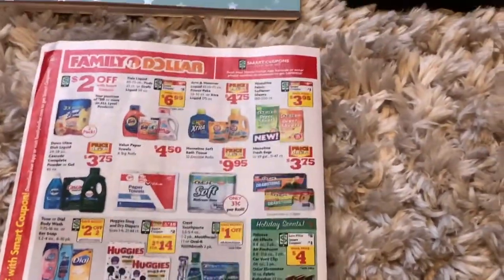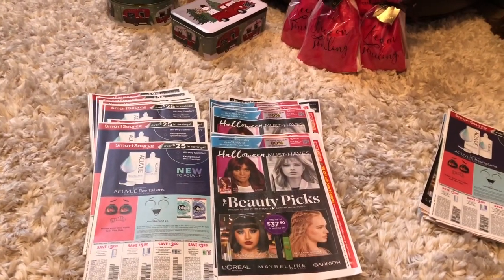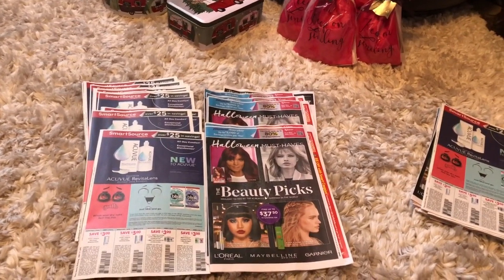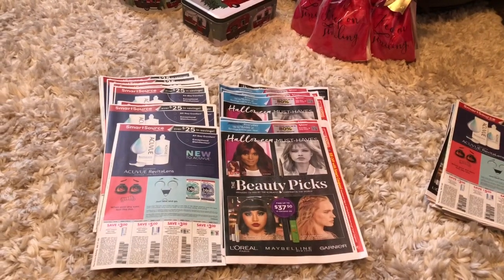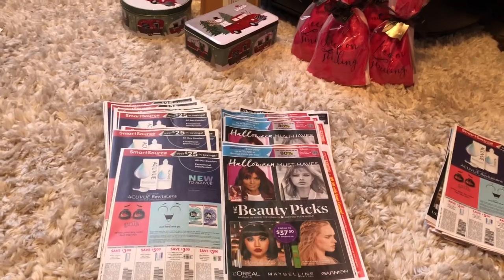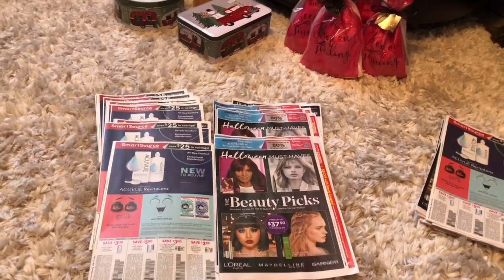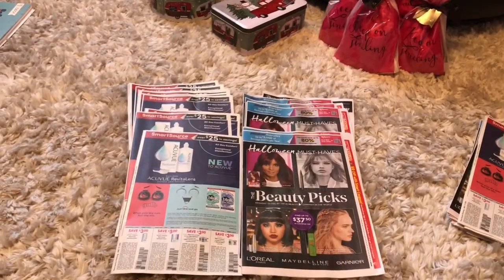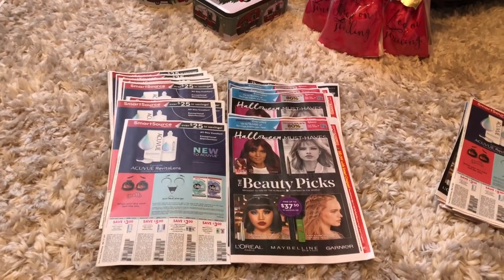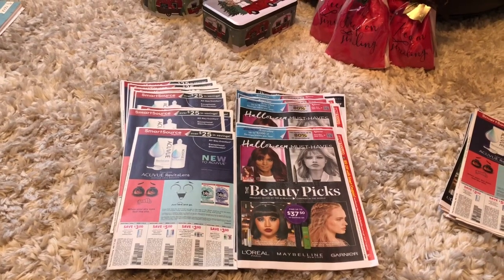This is definitely a Sunday to pick up your coupon inserts. I would definitely pick it up — if anything, for the Retail Me Not. Smart Source is okay, but the Retail Me Not has a lot of great hair care and makeup coupons that we can definitely use at CVS, Walgreens, and Target. I'm super excited about these inserts.